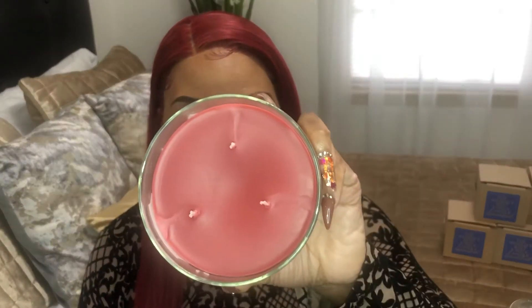Let's dig in. The first candle is Warm Apple Pie. This is how the packaging looks. I'm gonna open it up — this is how it looks on the inside. The notes are baked Granny Smith apple, melted brown sugar, flaky homemade crust. Let's see what this smells like.